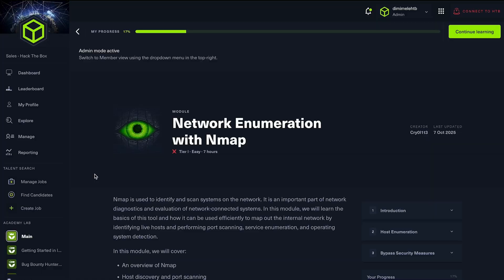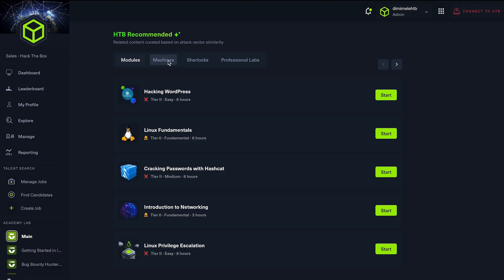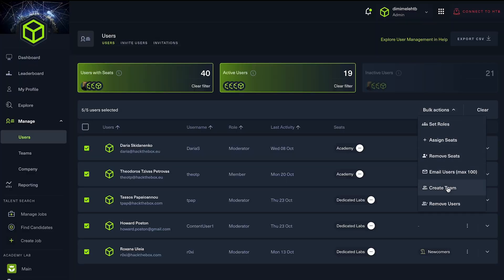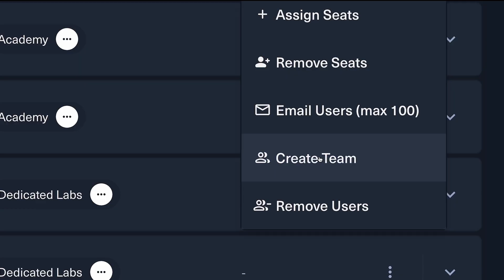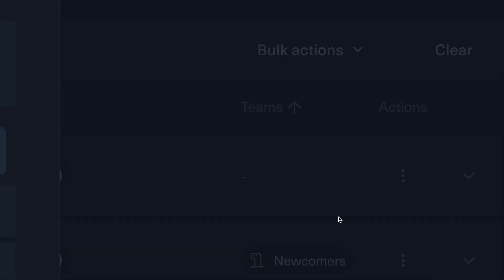What will influence that progress and learning experience is our latest AI-powered recommendations. Users can now see personalized content suggestions tailored to your activity and skill level, so you can continuously grow your skills with purpose. And when it comes to managing teams, admins haven't been left out either. Bulk actions are everywhere in user management, giving you a way to modify user seats directly from the user management page, and assign and remove licenses in just a few clicks.